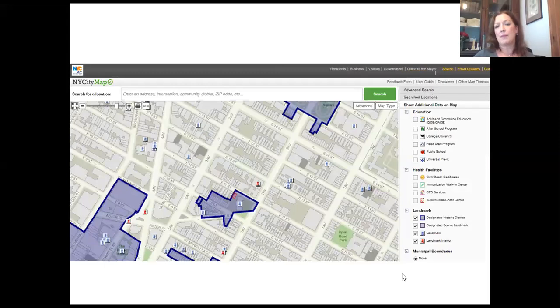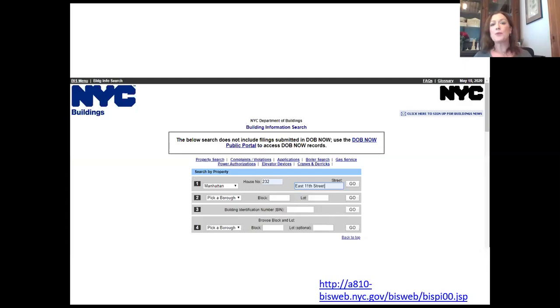For my purposes, I'm frequently looking to see if the building is already identified as a New York City landmark. Checking those boxes, I'm able to put those filters on the map. As you can see, the building at 232 East 11th Street is part of the St. Mark's Historic District. So armed with that information — block and lot number, address — we can go to the Department of Buildings website, the building information system, and check out possible information about the building.